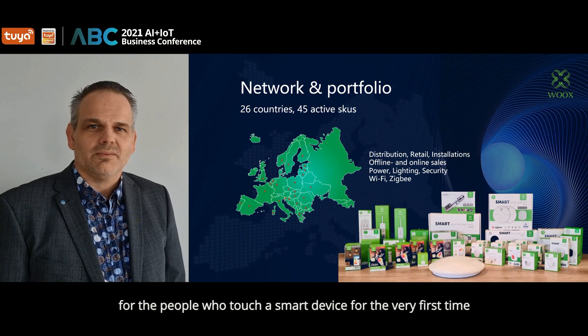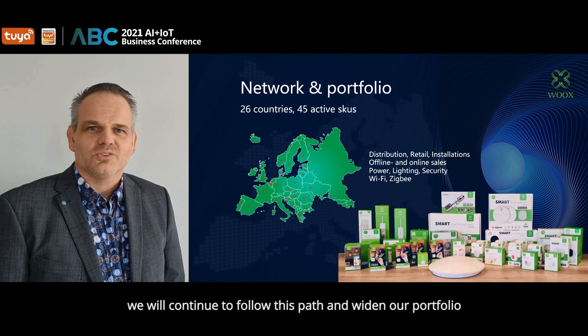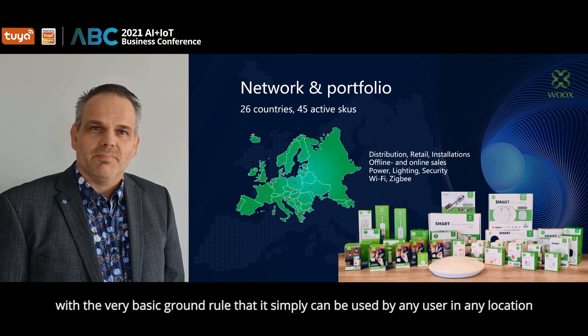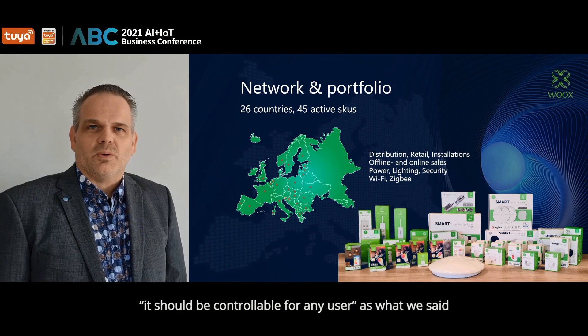In our portfolio of products, we believe that we have enabled the right mix of smart home solutions for a very wide variety of users — from people who touch a smart device for the very first time, to the professional installer who needs to deliver the best security sensors for their clients. Our teams in Asia and Europe are perfectly attuned to each other to ensure that Wux continuously brings innovative products to the market with great quality at an affordable price.